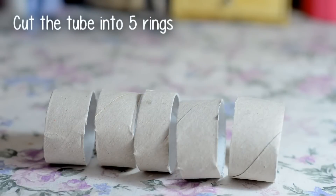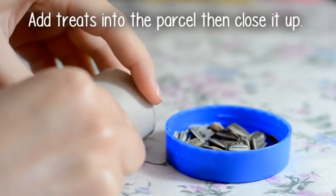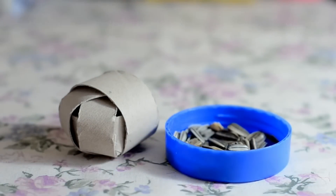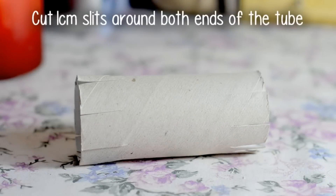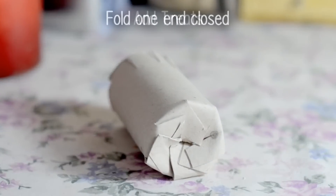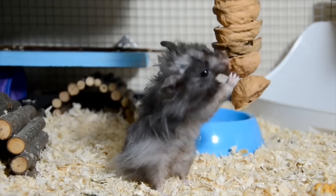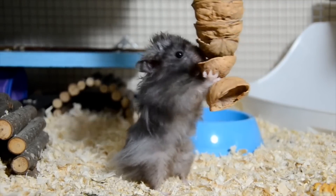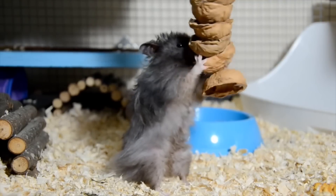I have an entire video on 10 different toys you can make using cardboard tubes, which includes several kinds of puzzle toys, so I will link that down below. One of my other favorite hamster toys is one I made a few years back — the walnut hanger. This is simply made from walnut shells and you hide your hamster's favorite snacks among them, so they have to climb and forage in order to get to all of their treats.